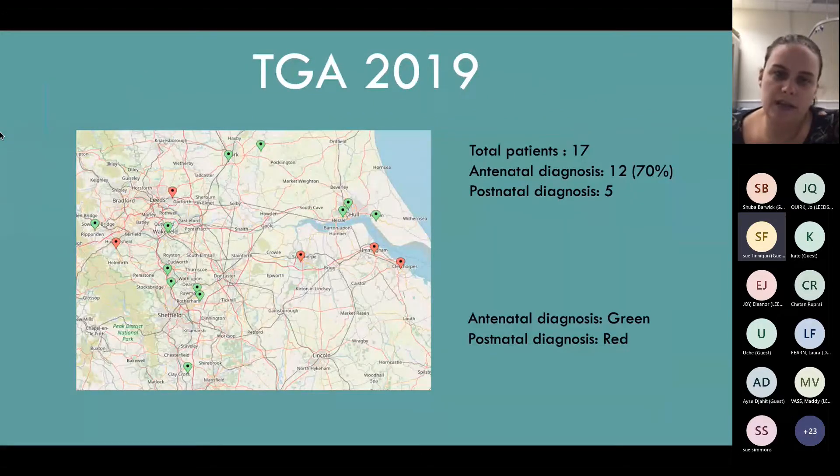For transpositions, we had a 70% pickup rate antenatally in 2019, which is really good. TGA is basically one of the main jobs of a fetal cardiologist and the screening program - to pick up TGAs - because evidence proves they have significantly better outcomes if delivered in a cardiac centre. There isn't really a group that seems to be doing better than another; they are generally quite spread out, but overall TGA in 2019 did well.